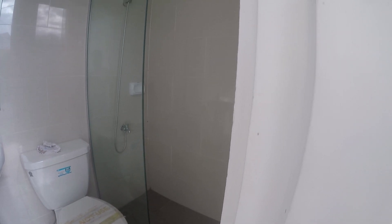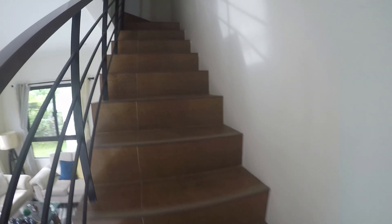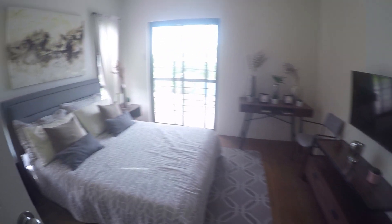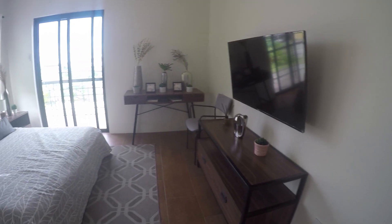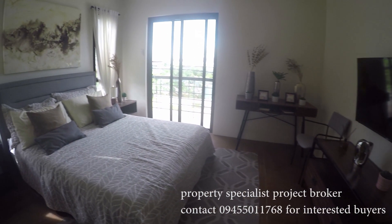With a well-equipped communal area on the ground floor. Upstairs, we can see our master's bedroom. In this spacious area, we have our built-in closet, fine floors, and the entrance to the balcony.